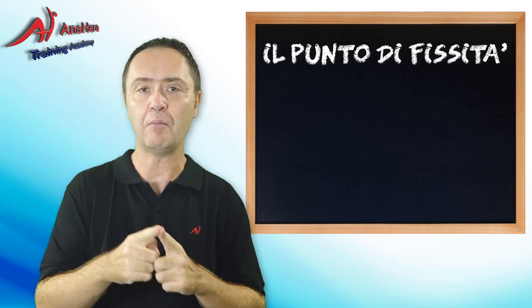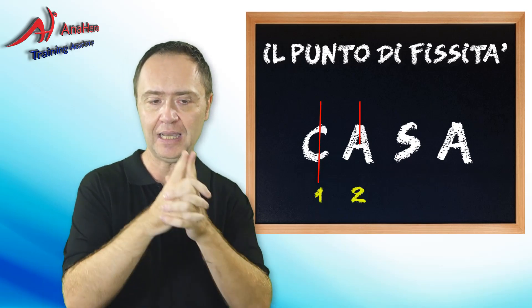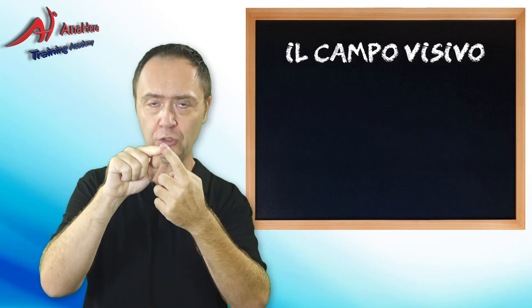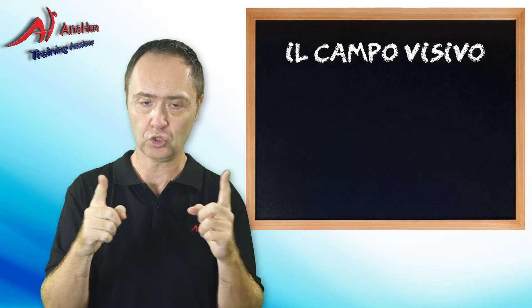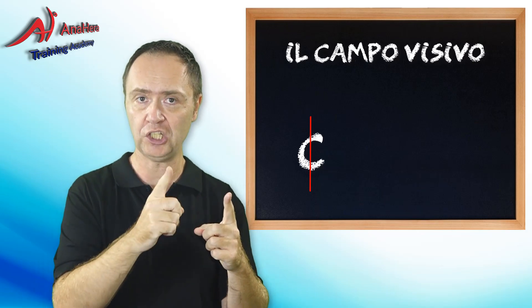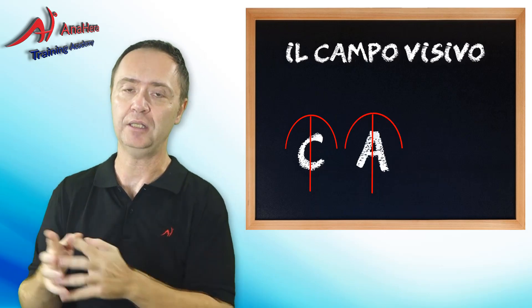Quando iniziavamo a leggere e conoscevamo le lettere, fissavamo A, B, C. Quindi se dovevamo leggere 'casa', i nostri punti di fissità erano 4: C, A, S, A. Con un punto di fissità su una lettera, avevamo un campo visivo corrispondente a quella lettera sola. Il campo visivo è quello che, rispetto al punto iniziale, riesce a vedere attorno. Quindi se puntavo sulla C di 'casa', il mio campo visivo era fatto dalla sola C.